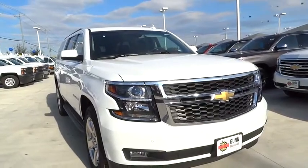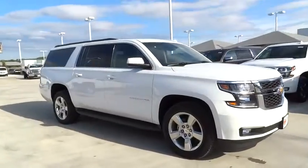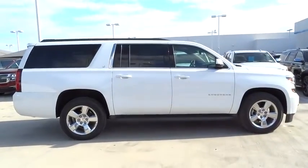2016 Suburban. The Suburban excels at towing heavy trailers, hauling loads of people and gear, and enduring hard use and rugged terrain. Here are some of this vehicle's great options.